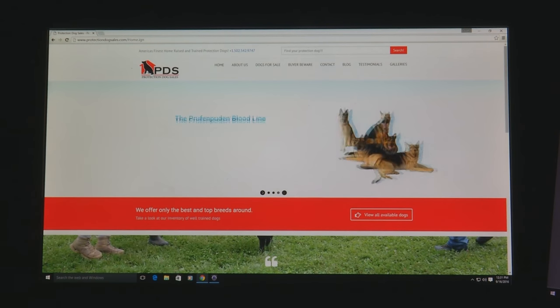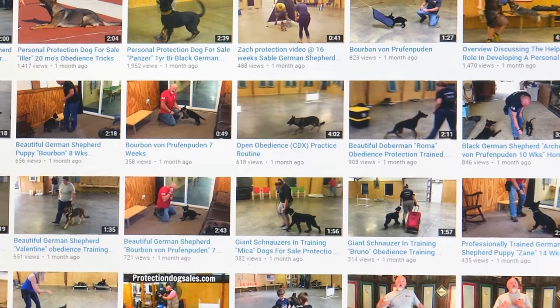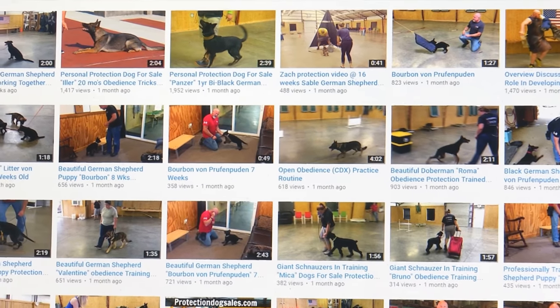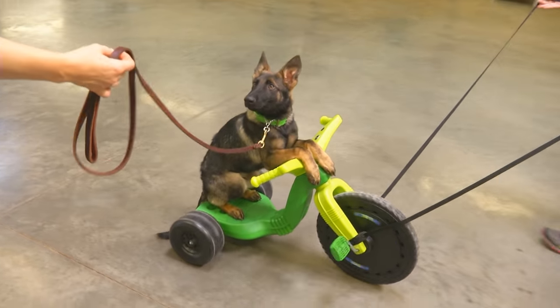Our website, protectiondogsales.com, has a lot of video of the actual dogs that we have in development and training. We have a tremendous base of information for you to look at, but when you look at that, you're looking at it from a different perspective than I would. With that said, I'll let Chris talk a little bit about what his experience was.